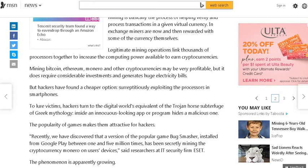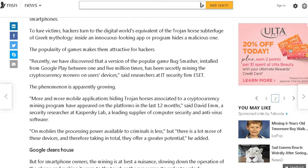Surreptitiously exploiting the processors in smartphones, hackers turn to the digital world's equivalent of the Trojan horse subterfuge of Greek mythology. Inside the innocuous-looking app or program hides a malicious one. The popularity of games makes them attractive for hackers. Recently, researchers discovered that a version of the popular game Bug Smasher, installed from Google Play between one and five million times, had been secretly mining the cryptocurrency Monero on users' devices.